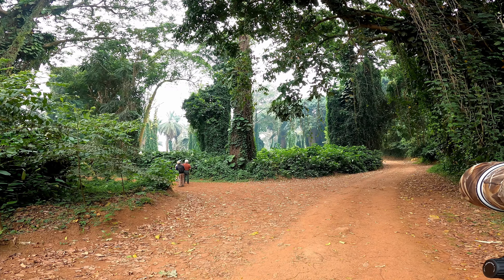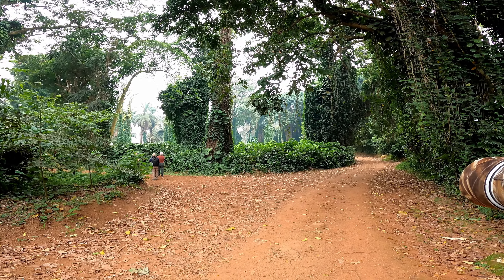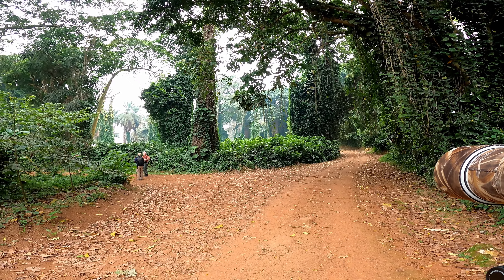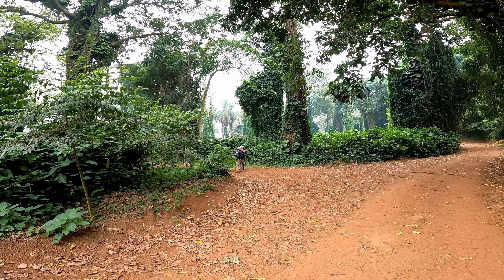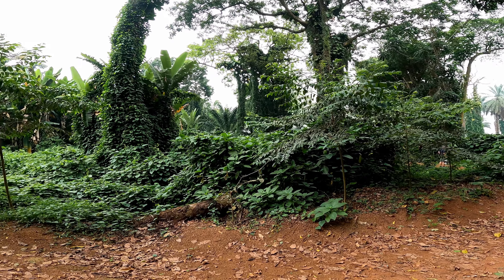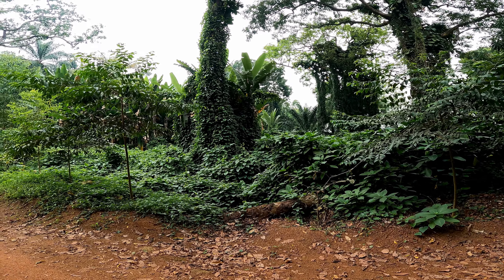We're still in the same park and we just entered some new habitat, and we're getting new birds seemingly around every corner. This park is just really, really incredible. We have a little stream behind us that the birds have been bathing in.